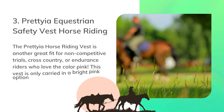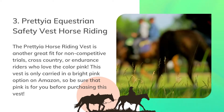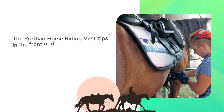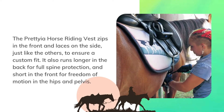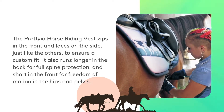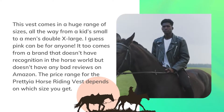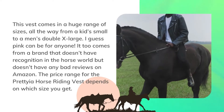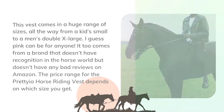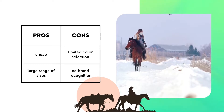The Prataya horse riding vest is another great fit for non-competitive trail, cross-country, or endurance riders who love the color pink. This vest is only carried in a bright pink option on Amazon, so be sure that pink is for you before purchasing. The Prataya horse riding vest zips in the front and laces on the side to ensure a custom fit. It also runs longer in the back for full spine protection and shorter in the front for freedom of motion in the hips and pelvis. This vest comes in a huge range of sizes, all the way from a kid's small to a men's double extra large. It comes from a brand without recognition in the horse world but has no bad reviews on Amazon. Pros: cheap, large range of sizes. Cons: limited color selection, no brand recognition.